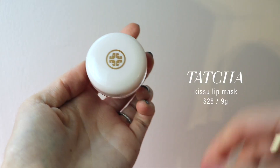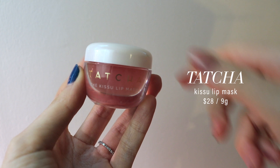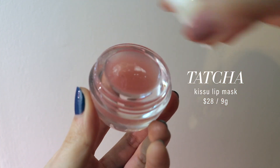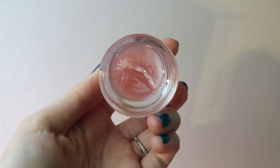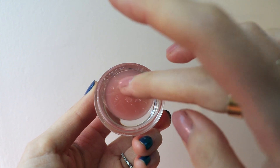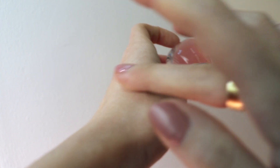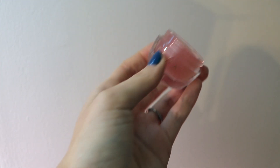On the bright side, Tatcha launched a new lip mask and wow — this is truly one of the best lip masks I've ever used. It's a non-sticky jelly mask where a little bit goes a very long way. You can use it as a mask at night, or I sometimes use it on top of my lipstick as a gloss given how shiny and plumping it is. It's formulated with Japanese peach extract to repair parched lips, camellia oil for its omegas, and squalene to enrich your skin barrier. A definite win for me.